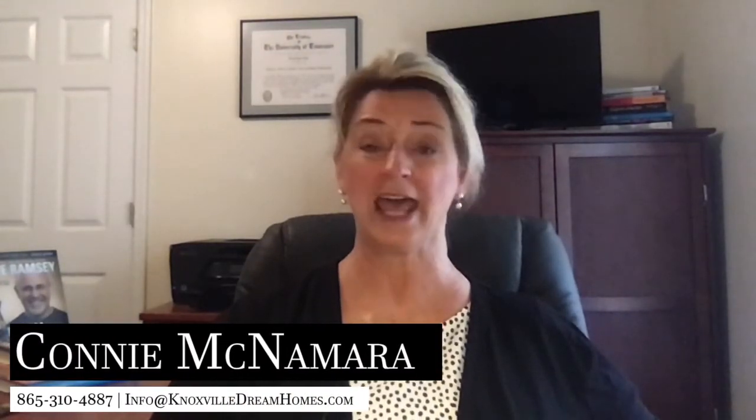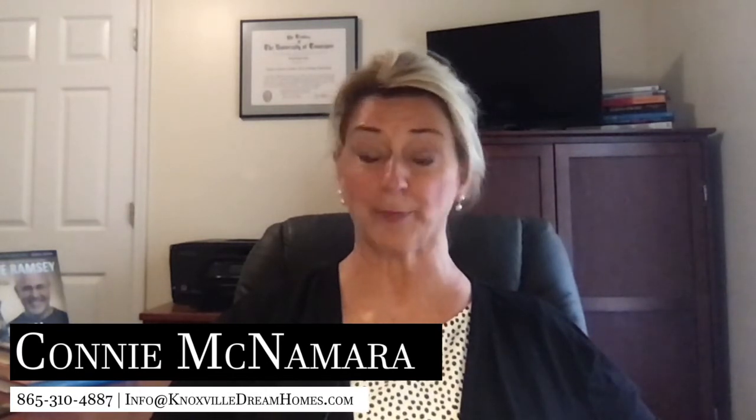You might even consider including some photos, and if you have pets, include them in the picture as well. Thanks for watching. Again, this is Connie McNamara with the McNamara Group at Keller Williams Realty. If you have any questions about presenting your very best offer or real estate in general, please reach out — we'll be glad to help. Thank you and have a great day.